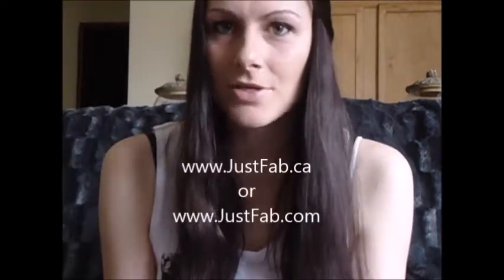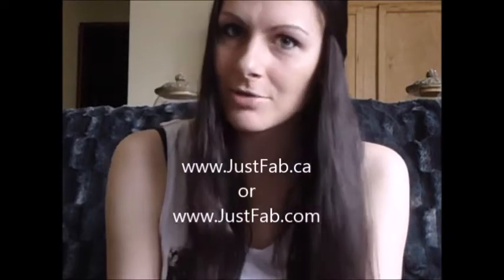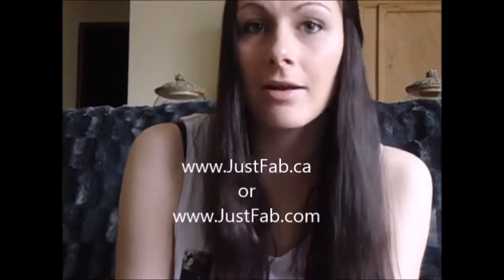Hi everyone, thank you for joining me today. I'm going to be doing a review on JustFab, which is a fashion website that sells in-demand purses, handbags, shoes, clothing, and jewelry. The website is www.justfab.ca. If you're not in Canada, then obviously it's .com.